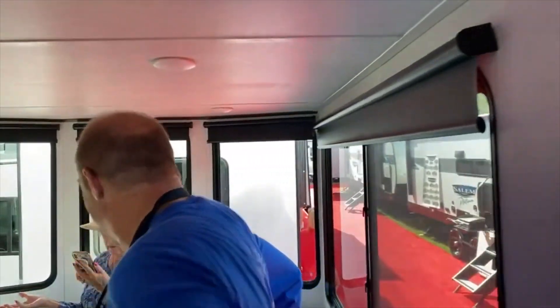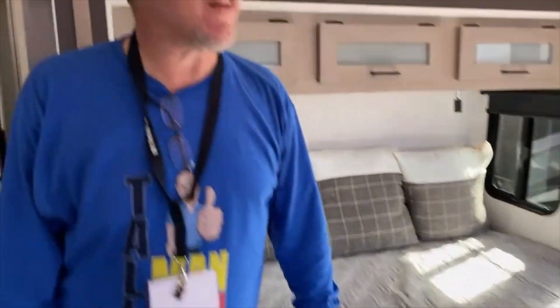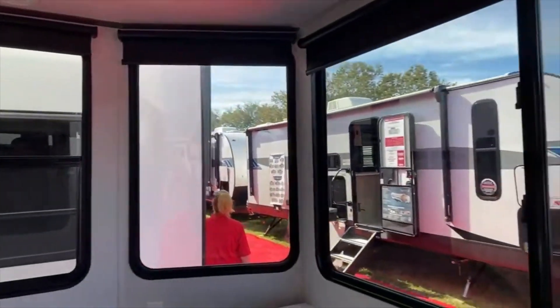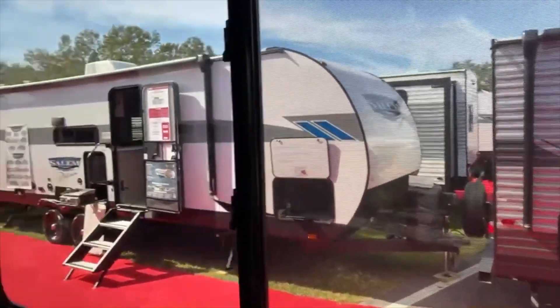There are shades throughout, and little cubbies with square bins — they're pretty big. Into the back, this is technically the master. Look at the windows and the views. Remember, this isn't your normal bumper pull you'd move around the country — it's a destination trailer, meant to be parked somewhere permanently.